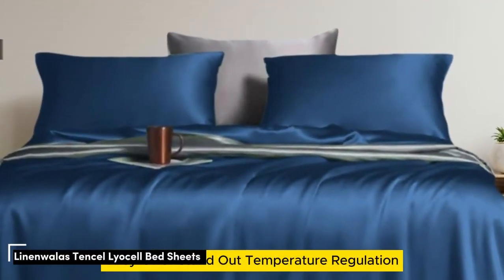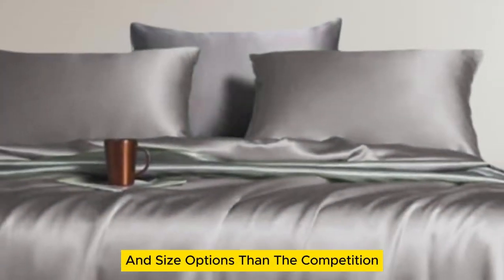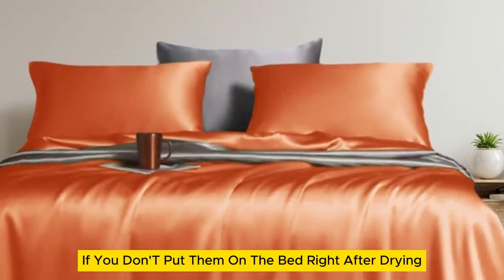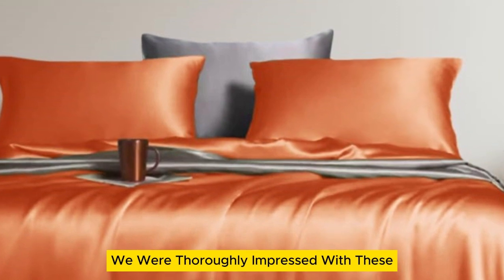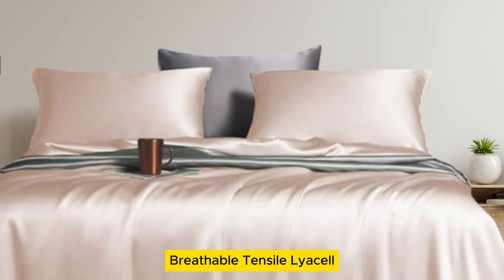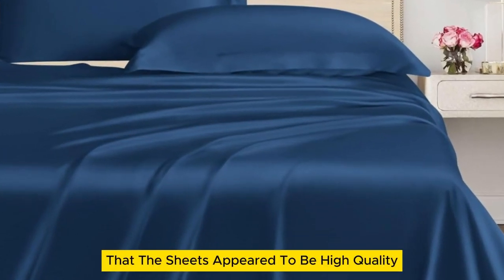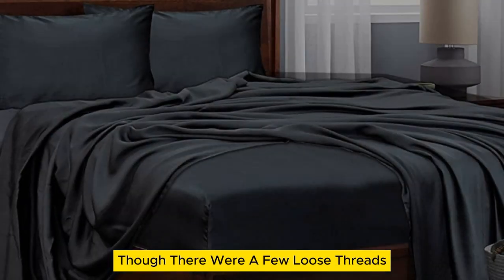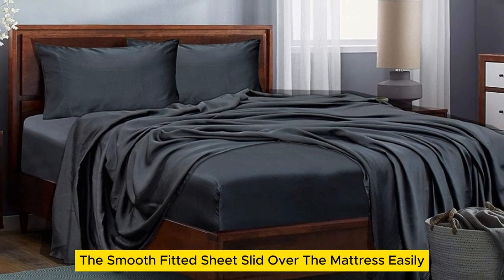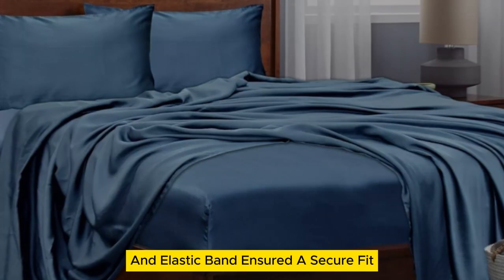Number 2: What stands out — they offer standout temperature regulation and come in more color and size options than the competition. What could be improved — they wrinkle if you don't put them on the bed right after drying. We were thoroughly impressed with these inexpensive bed sheets made from soft, breathable Tencel Lyocell. Our first impression was that the sheets appeared to be high quality with a silk-like sheen, though there were a few loose threads and one minor snag on the top sheet. The smooth fitted sheet slid over the mattress easily, while the 16-inch pocket and elastic band ensured a secure fit.